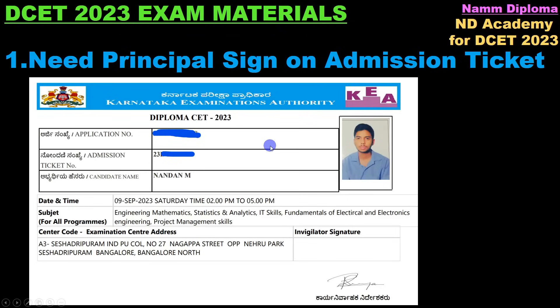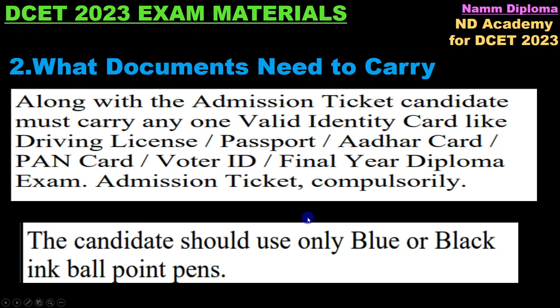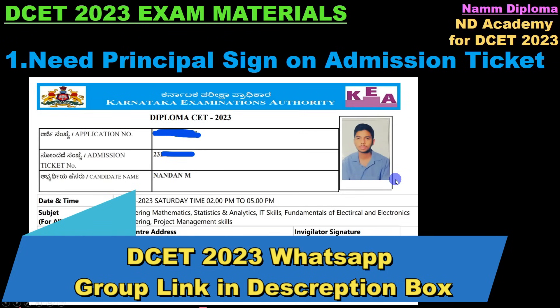You need to know what documents to carry. Along with the admission ticket, the candidate must carry any one valid identity card — driving licence, passport, Aadhaar card, PAN card, or voter ID. The admission ticket is compulsory.